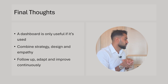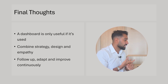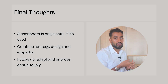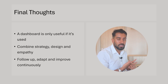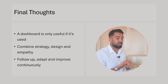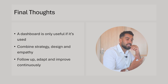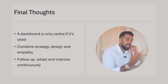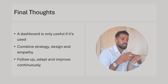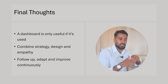A couple of final thoughts. A dashboard is only useful if it is being used. Try to combine a strategic point of view, thoughtful design, and empathy with the user. Don't make it too hard or too complicated — keep it simple. Help them get their hands on the report and you'll see adoption increase. Then follow up, adapt your reports, and improve continuously. Get your reporting platform and data function into an iterative dialogue with the business rather than big-bang releases every few months.